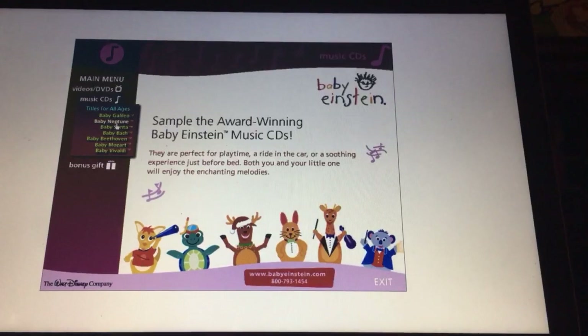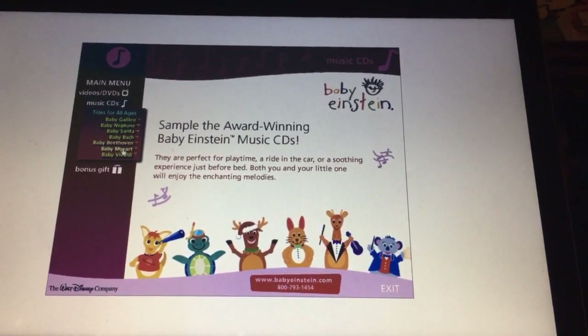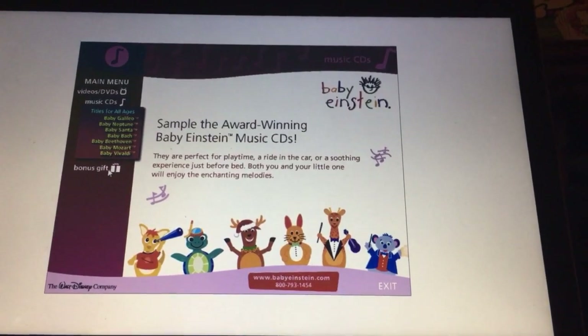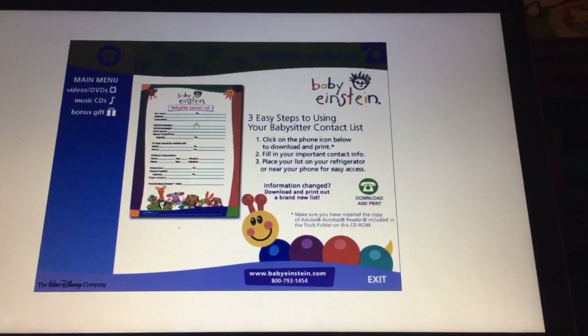Baby Galileo. Baby Neptune. Baby Santa. Baby Bach. Baby Beethoven. Baby Mozart. Baby Favorite. Last one is one I skipped — I can't show that one.